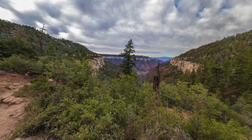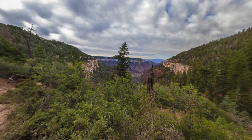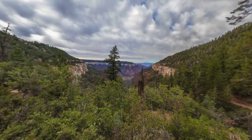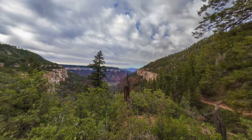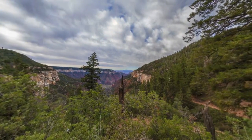We are now about half a mile and 400 vertical feet down from the North Kaibab Trailhead. This is the spot where our view of the canyon first really begins to open up. The dense forest near and just below the north rim has blocked it up until this point.